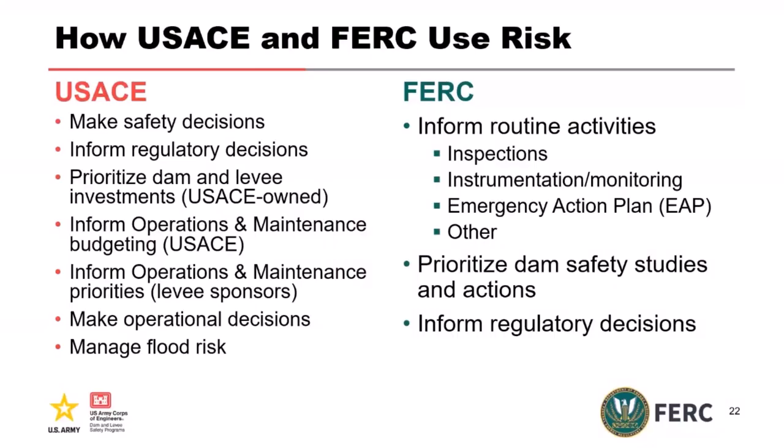Let's look at how the agencies use risk. From the Corps' perspective, we use risk to make safety decisions for infrastructure we own. If we don't own it but regulate it — mainly levees owned by others but in the federally authorized system — we act as a regulator and use risk to make regulatory decisions. We use risk to prioritize capital investments and inform budgeting for Corps-owned facilities. We also help levee sponsors make good operation and maintenance priorities, and use risk to make operational decisions during floods and disasters, since managing flood risk is one of the Corps' core missions.